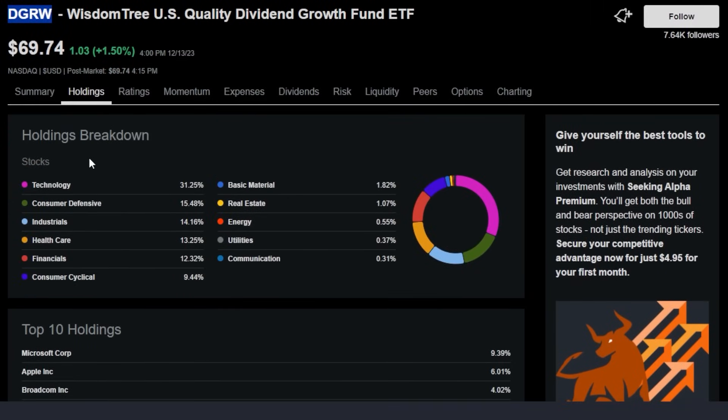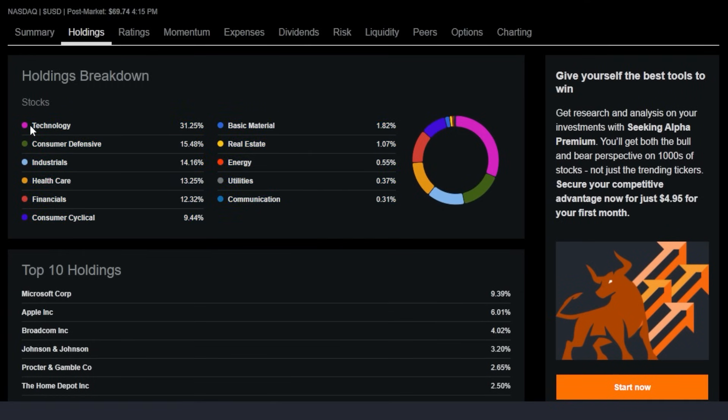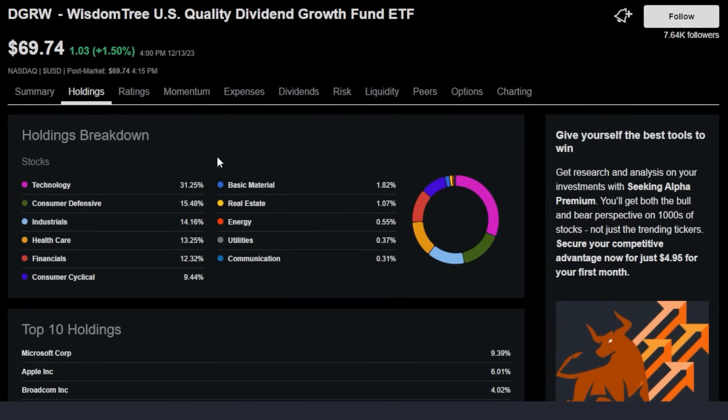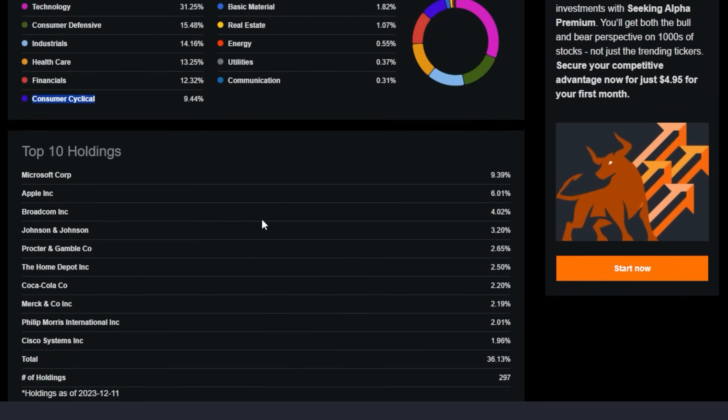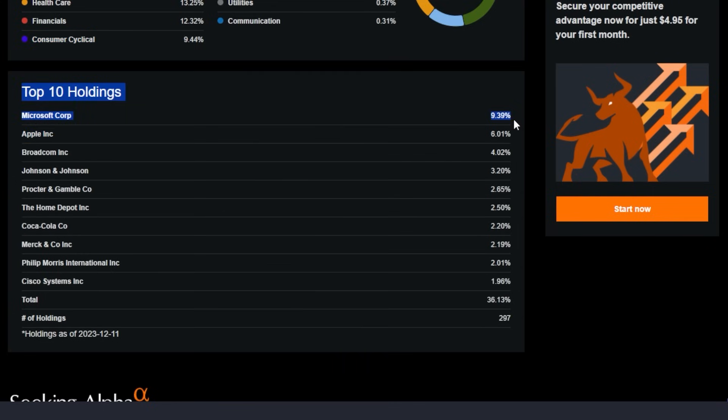Look at the holding breakdown — the majority of DGRW is going to be made up of technology, which I love, especially because technology is higher beta, meaning when the market does well it's going to grow more and make investors very rich over the long term. The next biggest position is consumer defensive, then industrials, healthcare, and financials, with the rest made up of consumer cyclical, basic materials, real estate, energy, utility, and communications. Look at the top 10 holdings: Microsoft at almost 10%, Apple at 6%, Broadcom at 4%, Johnson & Johnson at 3%, Procter & Gamble at 2%, then Home Depot, Coca-Cola, Merck, Villamora, and Cisco. There are almost 300 different holdings within this ETF, making it much more diversified than SCHD, which only has around 100.